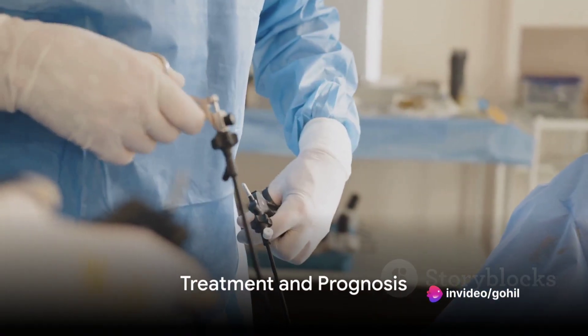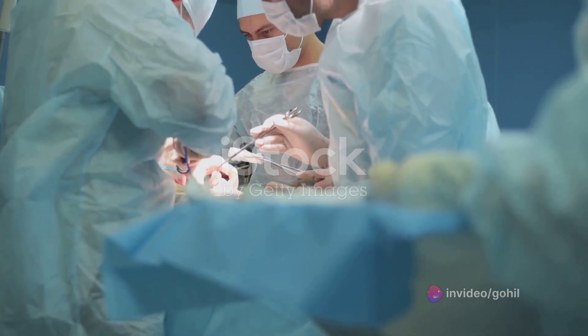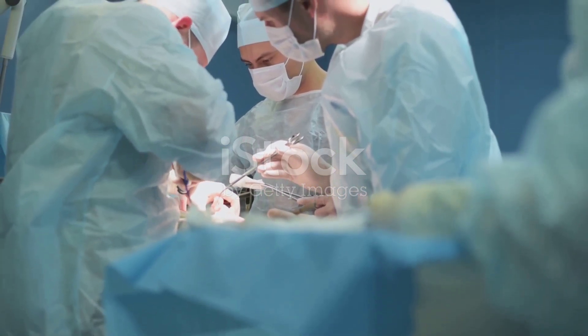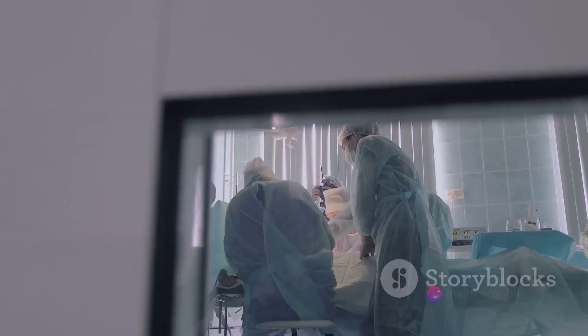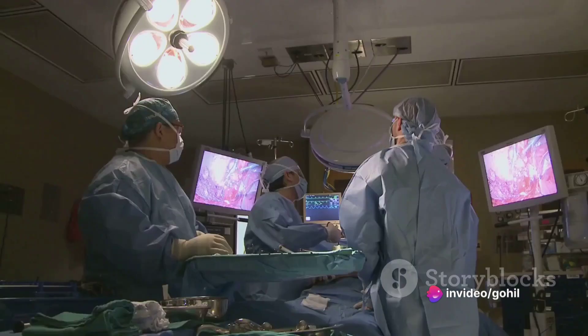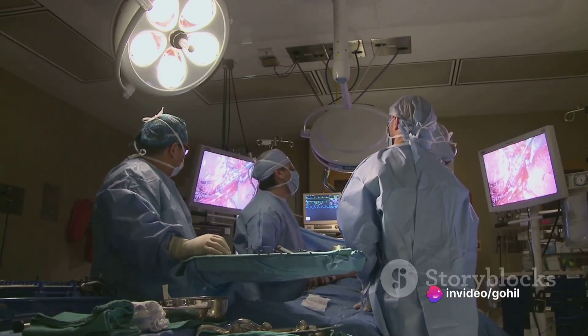When it comes to treatment, surgical removal of the cyst is the preferred route. This not only prevents complications but also reduces the risk of cancer. The type of surgery depends on the type and extent of the cyst. Post-surgery, lifelong follow-up care is usually necessary to monitor for any recurrence or complications.